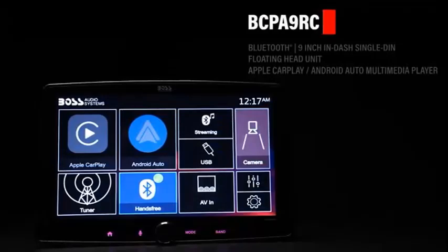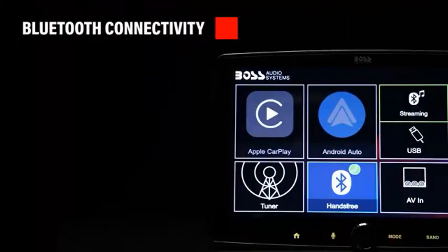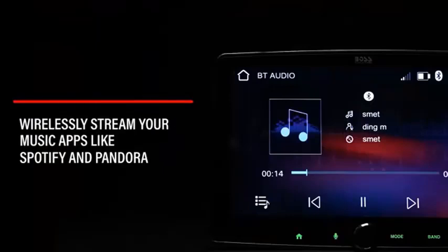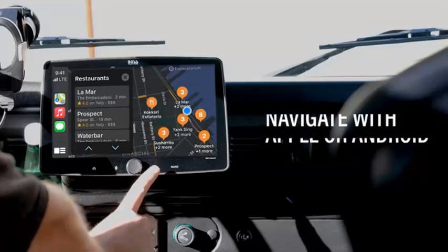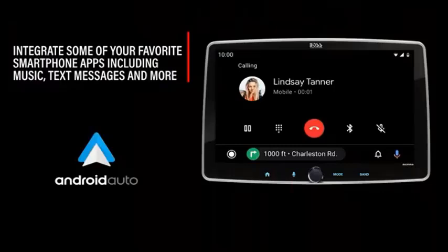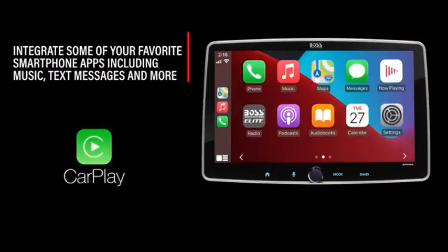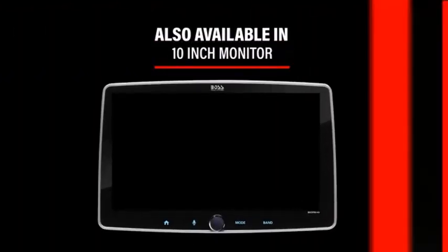The mirror link feature allows your smartphone screen to be mirrored on the stereo, providing easy access to apps and media directly from the 7-inch touchscreen. The screen itself is a motorized flip-out display that provides a crisp and clear view of all your controls, including the rear-view camera input. With an integrated camera, parking becomes a breeze as it automatically switches to the rear-view display when you shift into reverse. This car stereo is not just a radio — it's a comprehensive multimedia center that makes every drive more enjoyable.